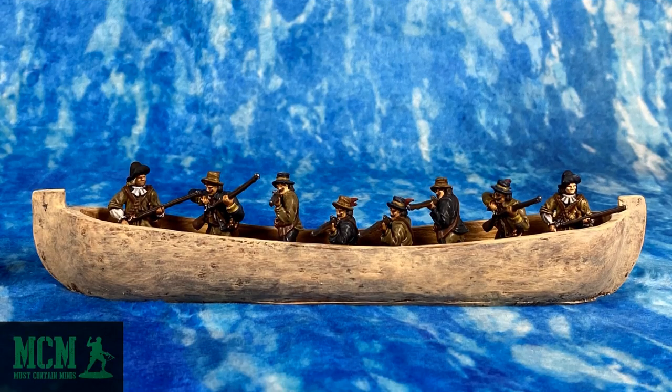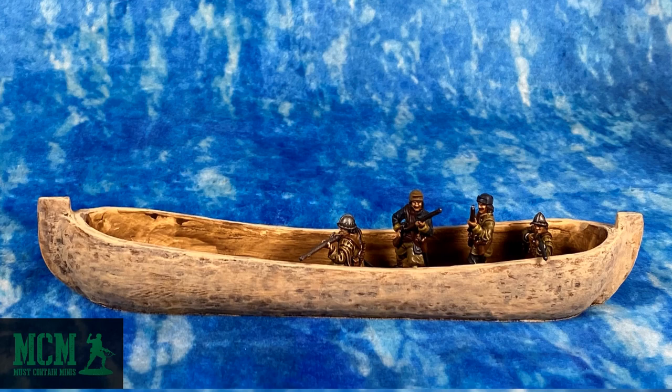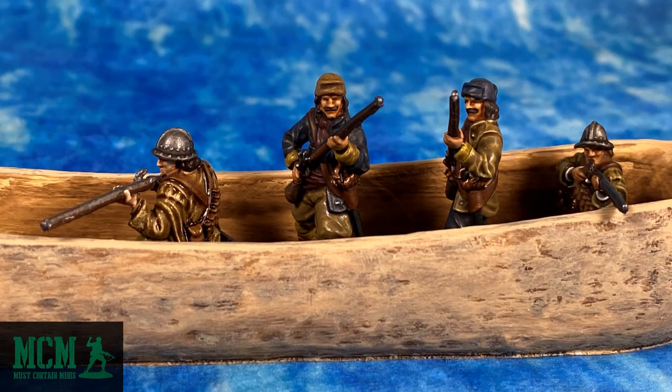My friend Dave Lammers painted up the Dutch miniatures. Dave paints to a tabletop standard and is really good at painting lots of miniatures fast. They look pretty good from a distance, and Dave doesn't like me doing it but I'm going to zoom in. I'm really happy with how these models look, and yes, Dave does take commissions.